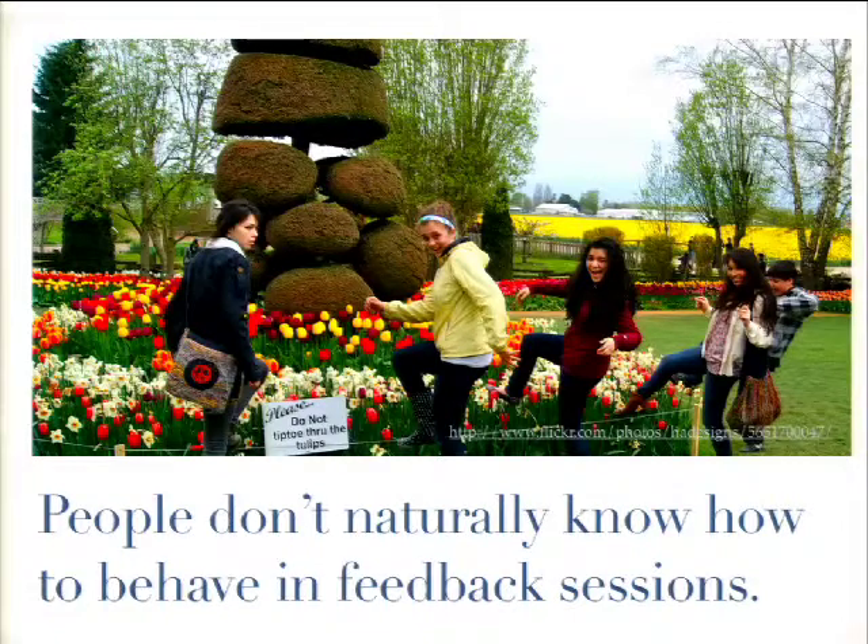Another thing we learned from these talks is that during design feedback sessions, people don't quite know how to behave. They don't know what to say, or they say too much. I'll talk about how we can deal with that.